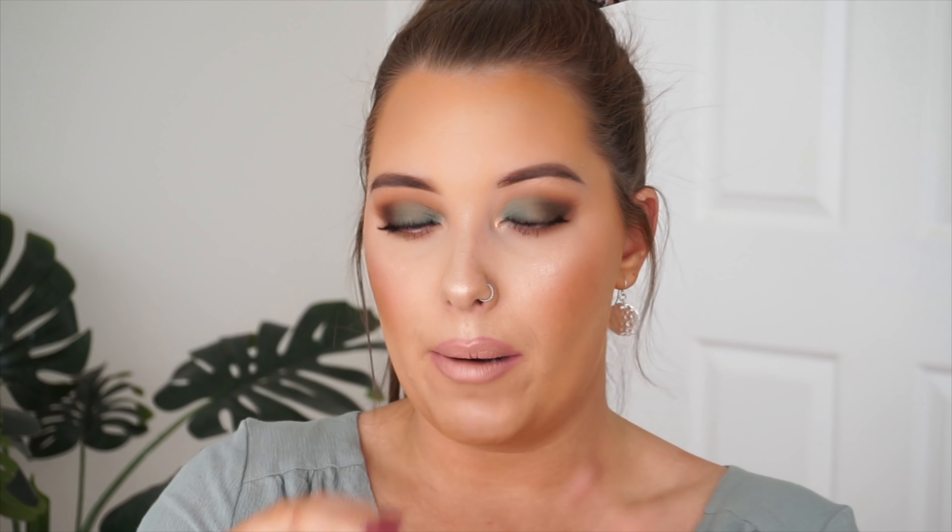I'm popping on a lip liner from Amelene on my lips, then going in with the Fenty Beauty gloss. Now I'm finishing with the Iconic London setting spray.